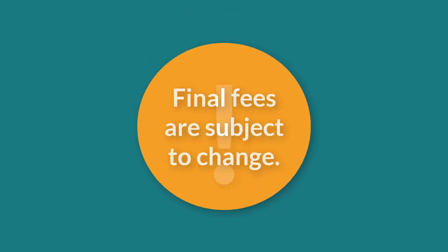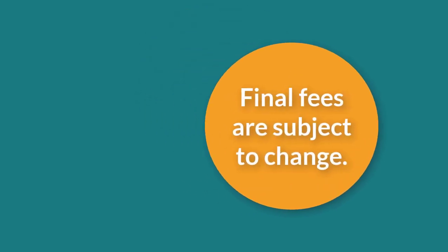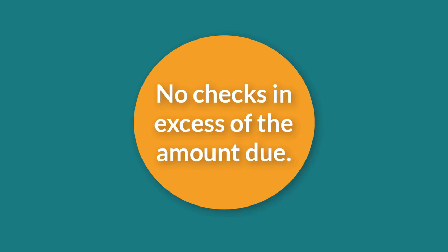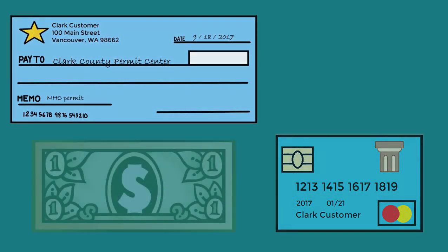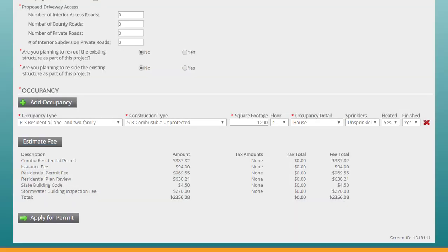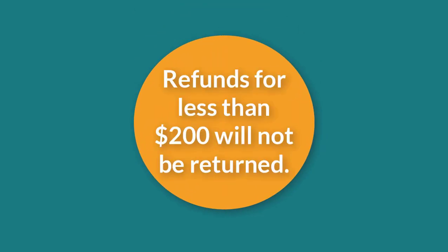The final fees for your project, including impact fees if applicable, may change based on the details of your project. Your final fees may also change if permit center staff determine that additional reviews are required, or if staff need to make changes to the information you've provided. As of January 1, 2018, the permit center no longer accepts pre-printed checks in excess of the amount due at submittal. Customers are encouraged to pay online at the time of submittal, or to complete their check once the application has been processed. Fee estimates can provide a general idea of fees, but the estimate should not be used to fill out a check. Refunds for less than $200 will not be returned, and refunds can take up to six weeks to process.